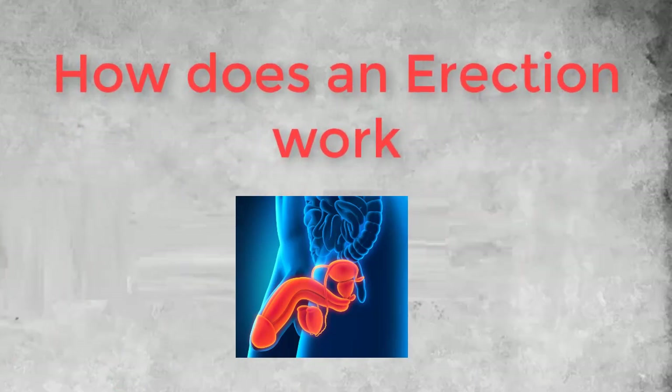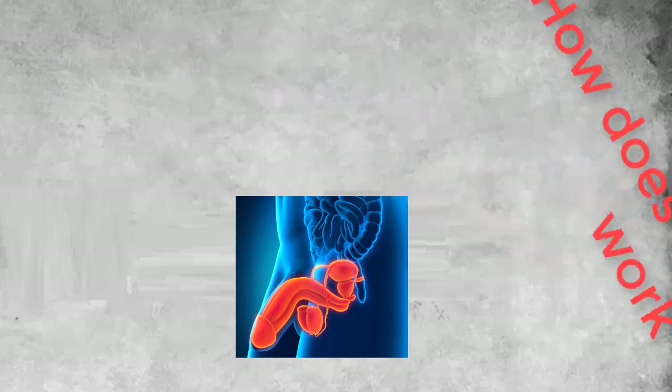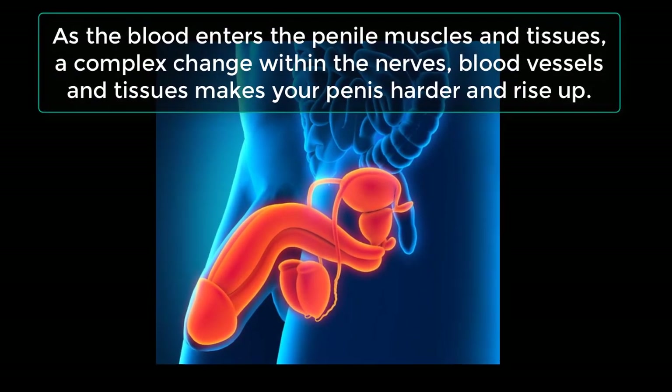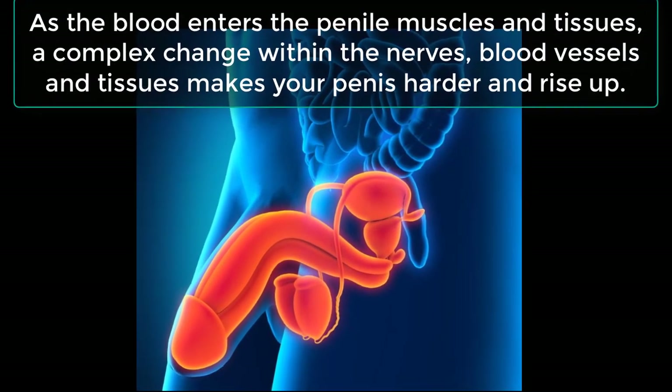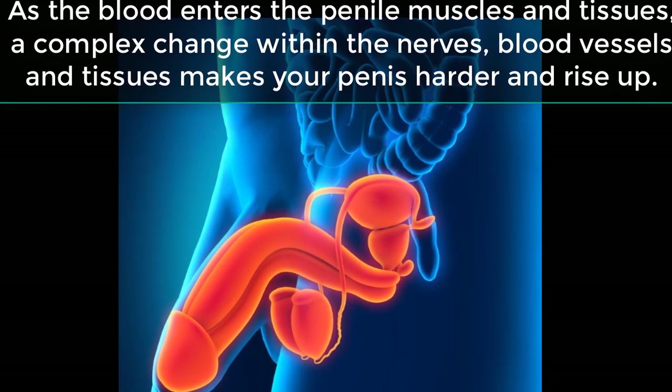How does an erection work? Let's find out how our body reacts when we find sexual stimulation and we react by sporting an erection. Clinically known as penile tumescence, it is a physiological phenomenon through which the penis becomes enlarged, firmer, stiffened and engorged.